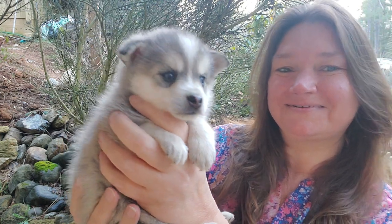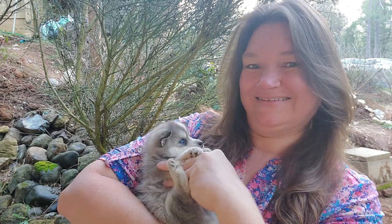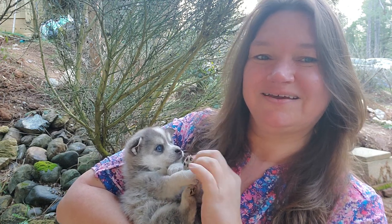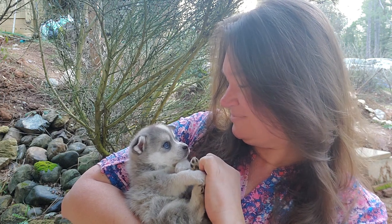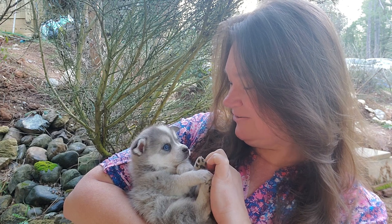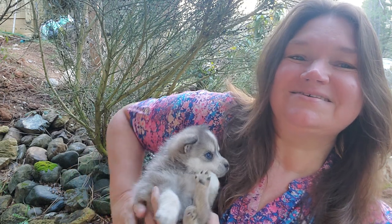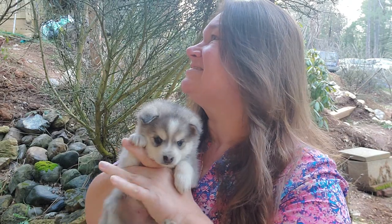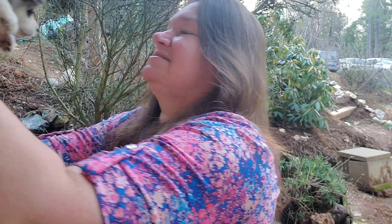Pretty boy. His little black toes. I think you can see his blue eyes pretty good in this video. He's such a pretty boy, and he's just being so chill. This one is Zahi, and him and Xavier are about the same weight — exactly half an ounce difference.